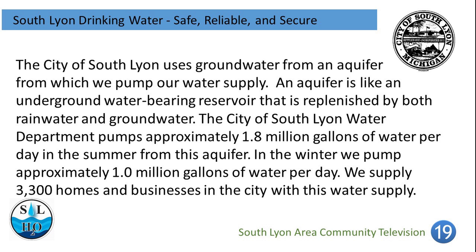An aquifer is like an underground water-bearing reservoir that is replenished by both rainwater and groundwater. The City of South Lyon Water Department pumps approximately 1.8 million gallons of water per day in the summer from this aquifer. In the winter, we pump approximately 1 million gallons of water per day. We supply 3,300 homes and businesses in the city with this water supply.